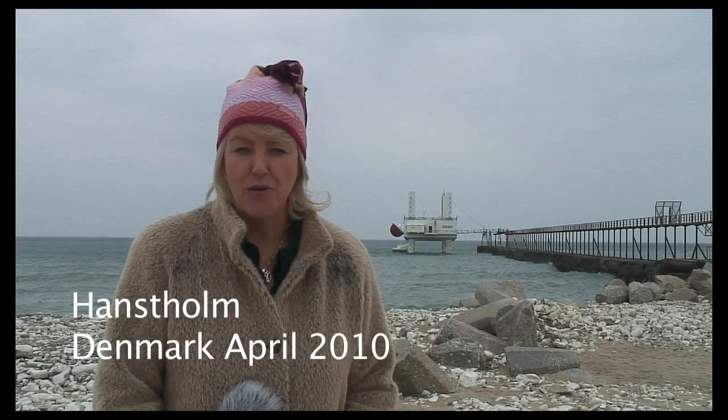Welcome to Hanstholm here in northwest Denmark. What you see behind me is Wavestar, which is a wave energy device. It works by operating paddles, and it may be one of the first devices that can also operate with wind turbines far out at sea.